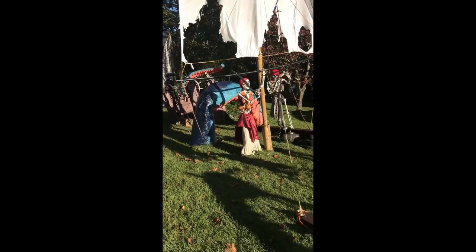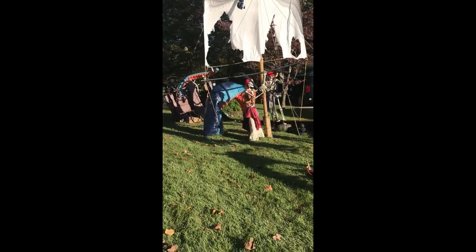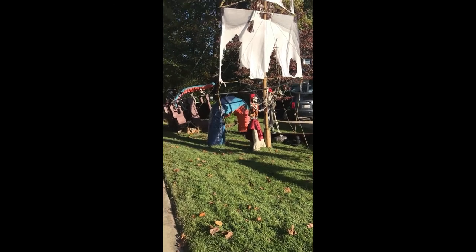This is a collaborative piece with my neighbor. It rests here in the side yard between our two houses.